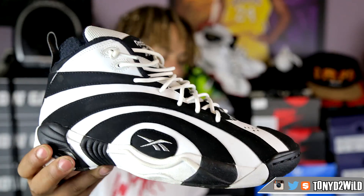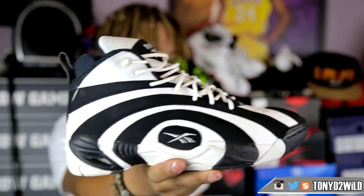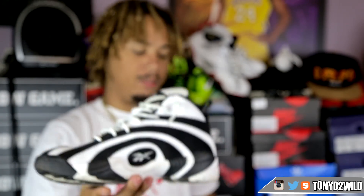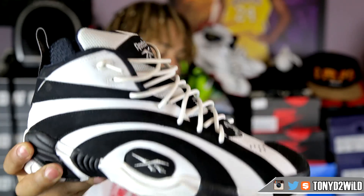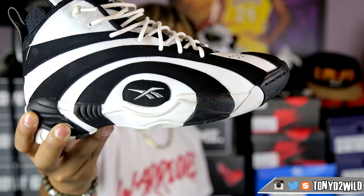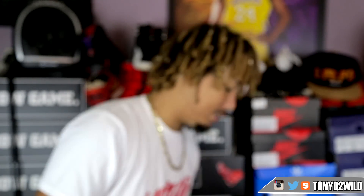For Thursday I pulled out the Shaq Knosis — thank you ma'am. I saw the Big Hurts on the vlog and that made me pull these out instead. I needed the feeling — I was upset I didn't cop the Big Hurts but it's all good, I got these. Shaq is Shaq, all due respect to Big Hurt. These are my Thursday kicks — the Reebok Shaq Knosis.